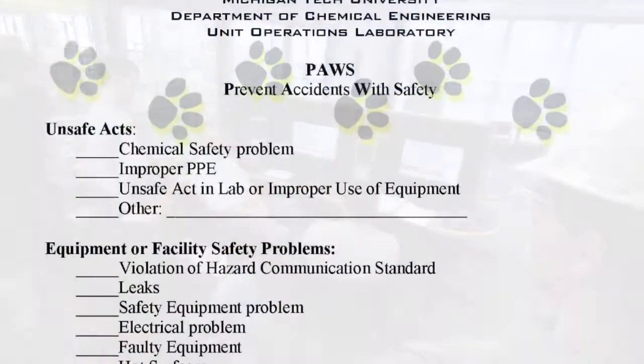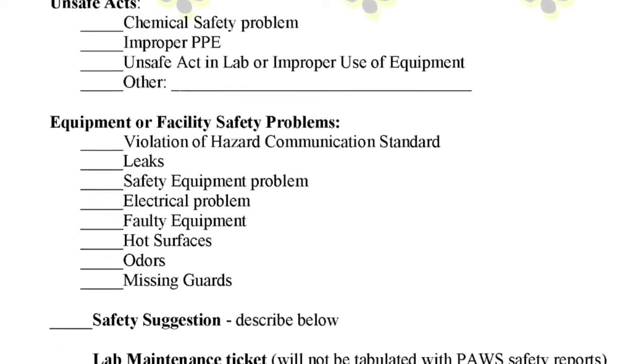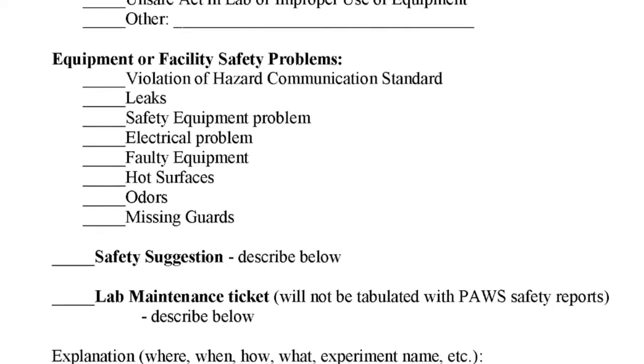What makes PAWS unique is that it's student run. The students run the meetings, the students hold each other accountable, the students are the ones filling out the PAWS forms. All the sections get together and hold a big safety meeting where we go over anything that came up or needs to be reiterated, or something that came up from a PAWS form that someone filled out.